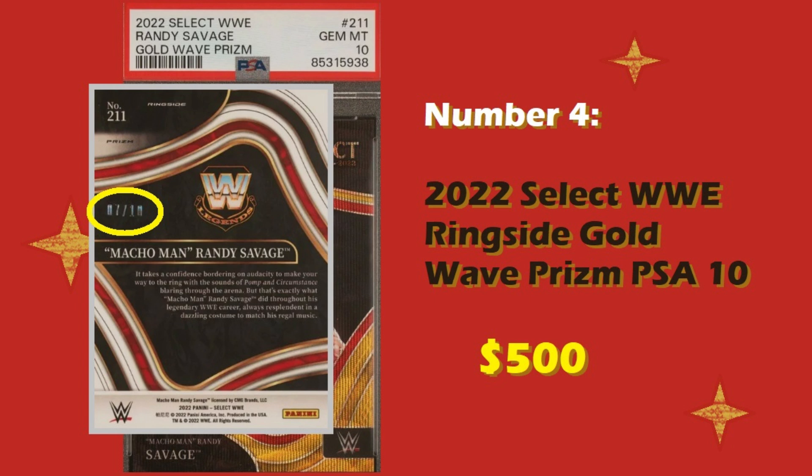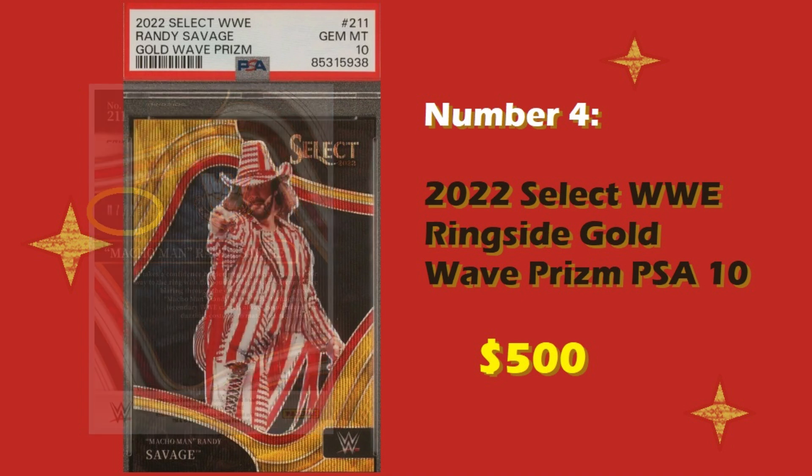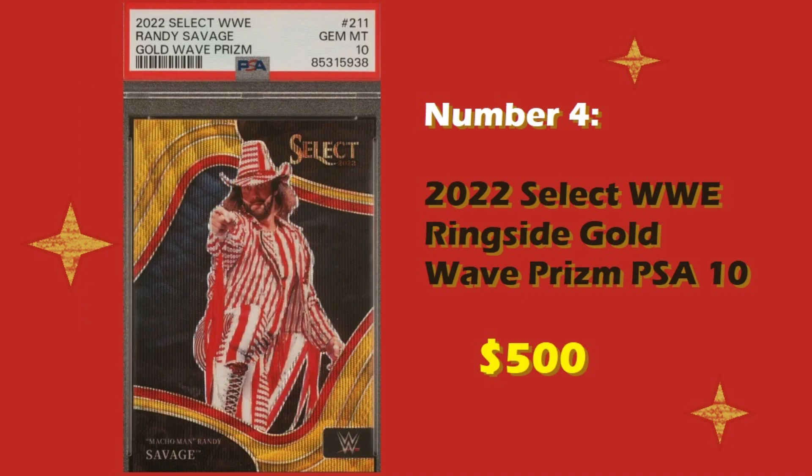I actually preferred the image on the concourse one more than the image on this ringside one. But ringside ones are going to sell for more no matter what because they are ringside, and there is some prestige with the ringside level in the Panini Selects. Ringsides are generally more rare, and therefore the ringside Gold Wave Prism is going to sell for a premium.